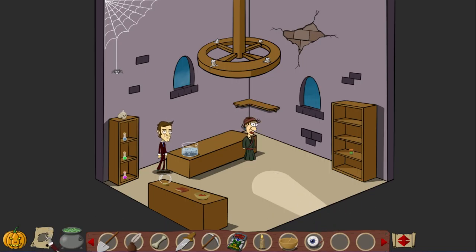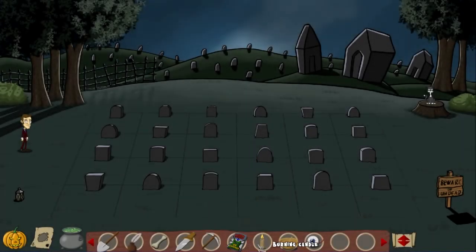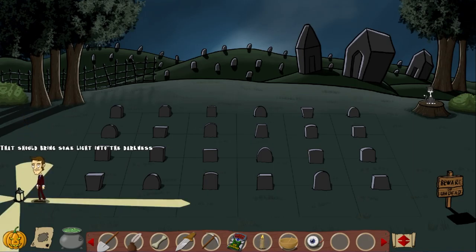But I still got one. Let's head back to the graveyard because we got a candle there. The candle is now lit. What will happen if we do that? That should bring some light into the darkness. Now the graveyard is lit again.